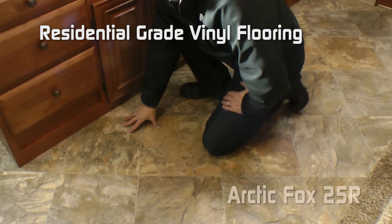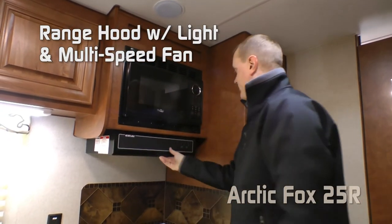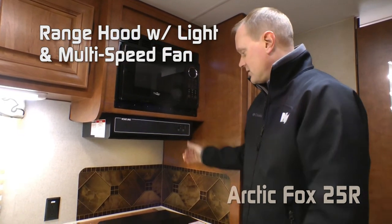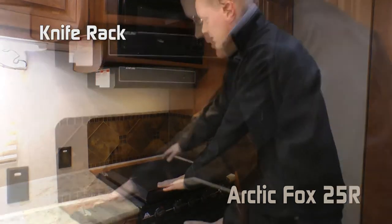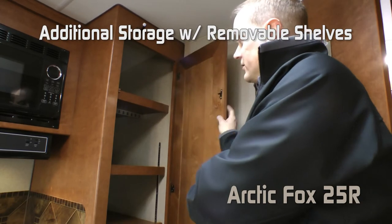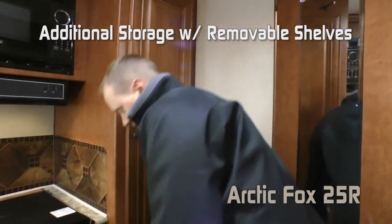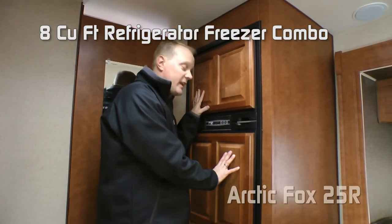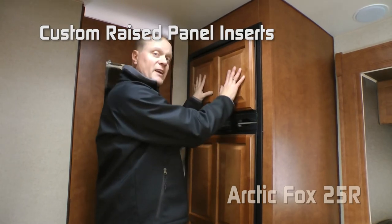Residential grade vinyl floor coverings. Residential style microwave oven. Over-the-range fan vent with light and multi-speed fan. Three-burner high output range with range cover, rear knife rack, and backsplash. Additional storage with removable shelving above and below. Standard 8 cubic foot refrigerator-freezer combo with custom raised panel inserts. You can also option in a 10 cubic foot.